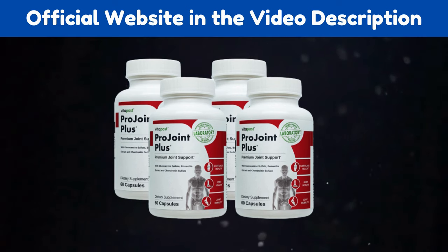You can see the initial results in the first month, but most people have better results after 3 months of using this product. Also important to know: ProJoint Plus has no side effects since it is natural.